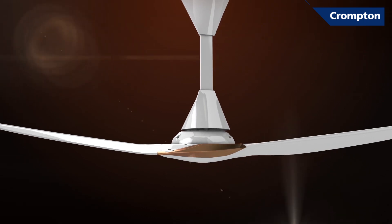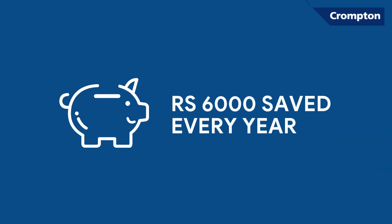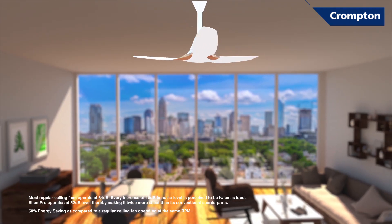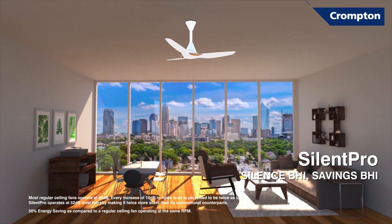And if all the talk about silence doesn't calm your mind, saving close to Rs. 6000 every year definitely will. One of the best ceiling fans in the market today, choosing Silent Pro is choosing nothing but peace of mind.